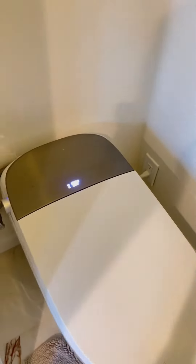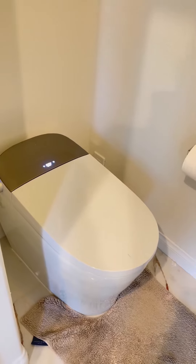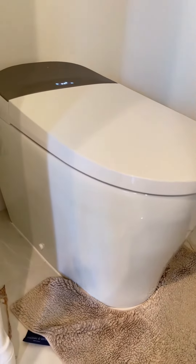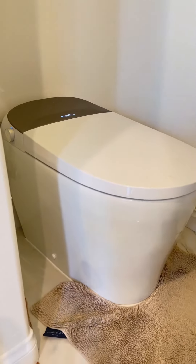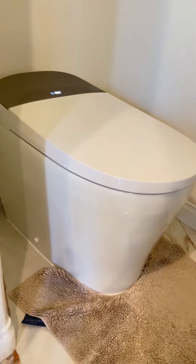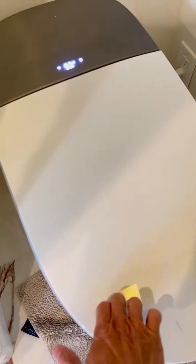First of all, just how good this thing looks. Other bidets out there have a seat that you just attach to the toilet. This thing is a completely whole piece by itself, so it looks more elegant — not just a seat on top. It looks really streamlined, really sleek, and the material is really very well made.